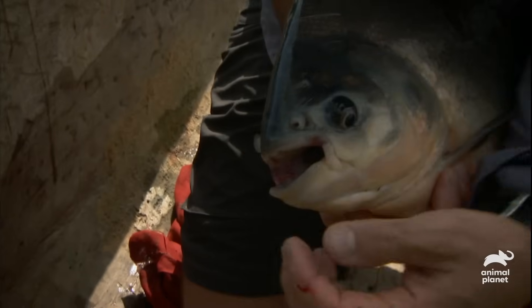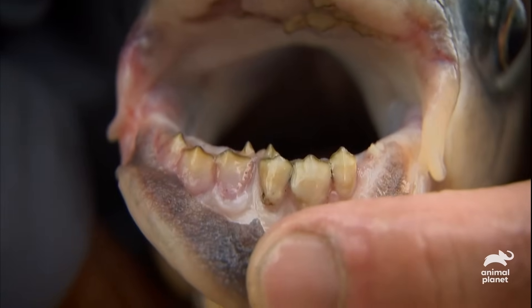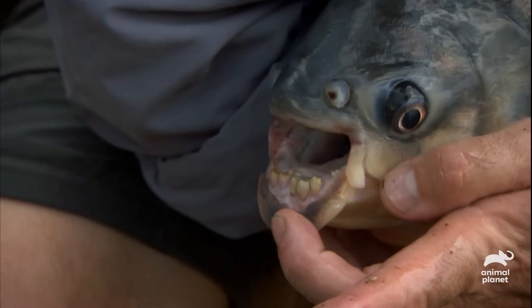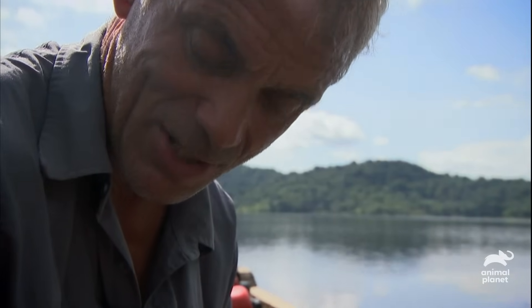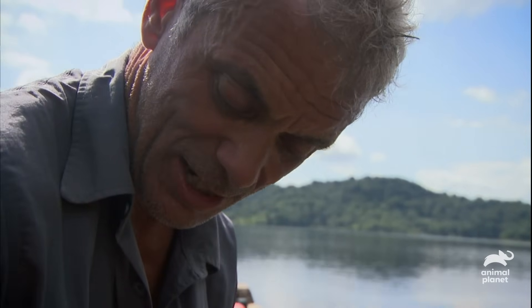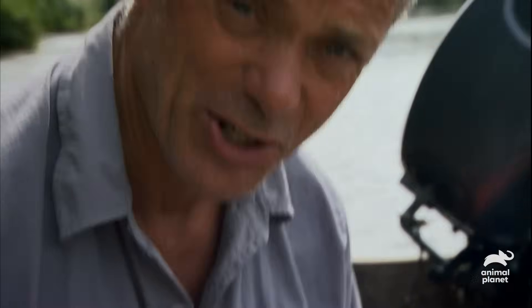Looking at the business end — on the small ones they were quite delicate teeth, but on here, those are real crushers. What this fish normally feeds on in the Amazon is seeds and nuts, and they often have tough cases to be opened. So these teeth are basically nutcrackers. This thing really does look like a giant piranha, but the teeth are not designed for cutting, but for crushing and tearing.